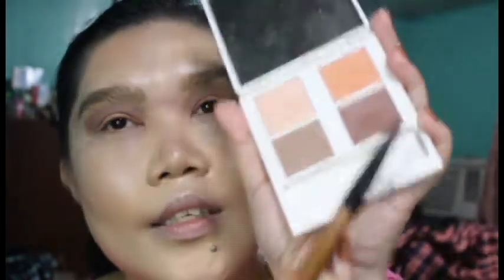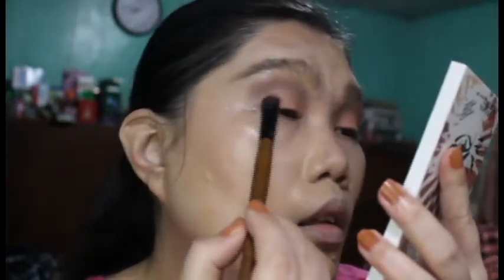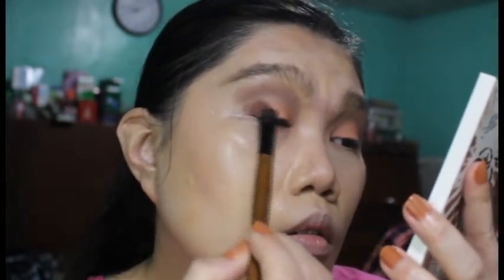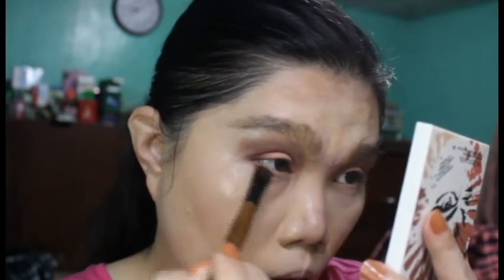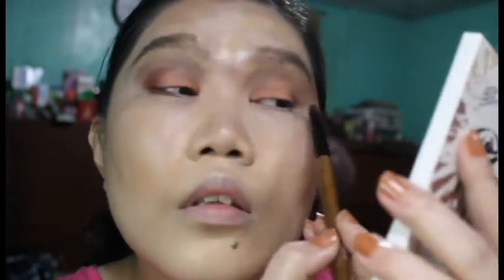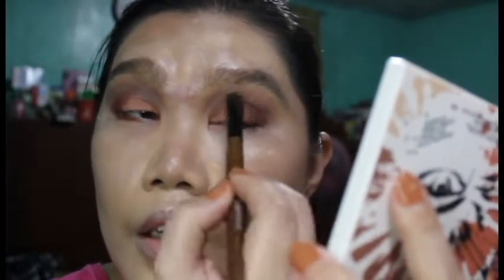I'm going to apply this beautiful brown-wine color at the outer corner, all the way to the crease, and then use whatever's left on the brush on the lower lash line. I'm tapping off the excess so if you hear a loud sound, that's why.